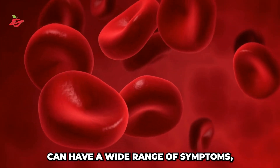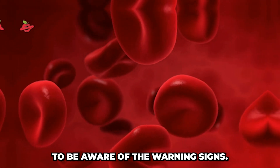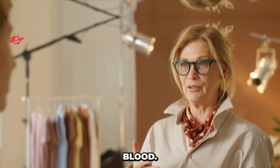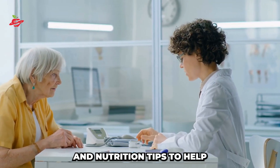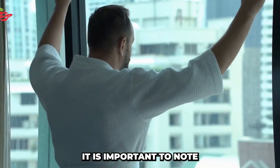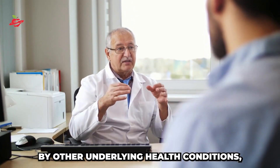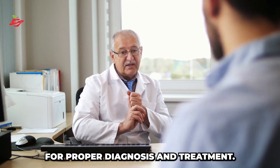Low levels of oxygen in the blood can have a wide range of symptoms, and it's important to be aware of the warning signs. In this video, I will share with you the top 11 warning signs that you may have low levels of oxygen in your blood. I will also provide some simple remedies and nutrition tips to help boost oxygen levels. It is important to note that these symptoms may not be specific to low oxygen levels — always consult a medical professional for proper diagnosis and treatment.